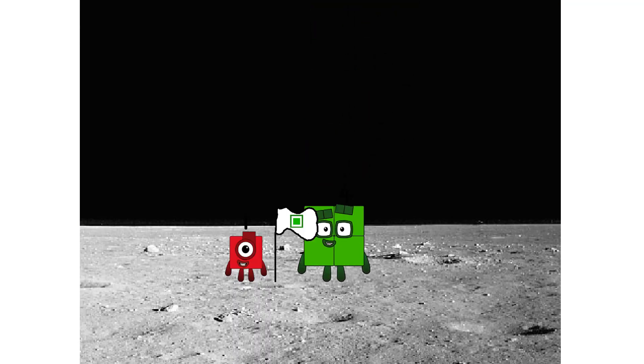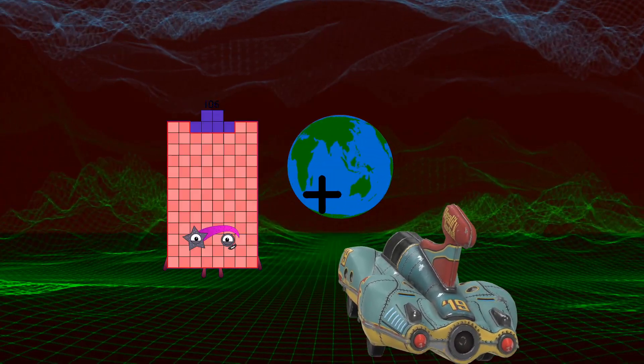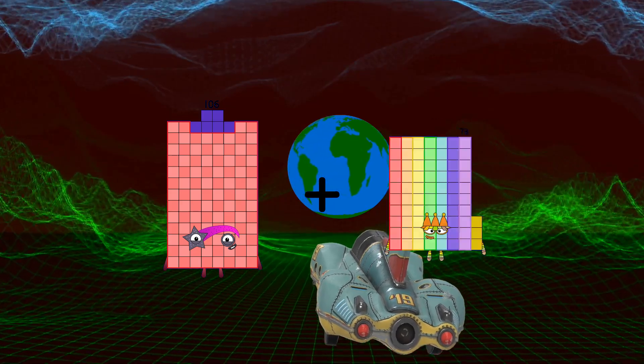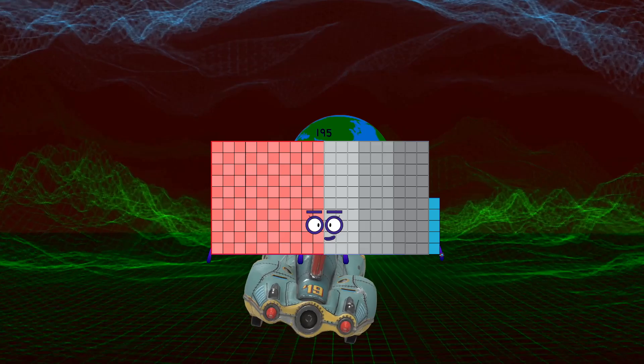Looking for this? 106 plus 89 equals 195.